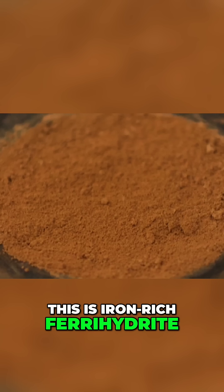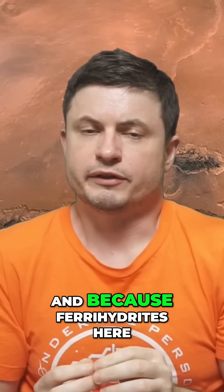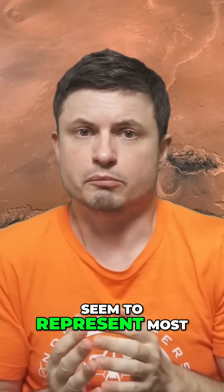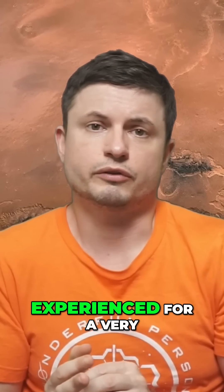This is iron-rich ferrihydrite mixed with a bit of basalt to make it appear just like Mars. And because ferrihydrites seem to represent most of the iron oxides on Mars, this is a really important confirmation for what Mars must have experienced for a very long time.